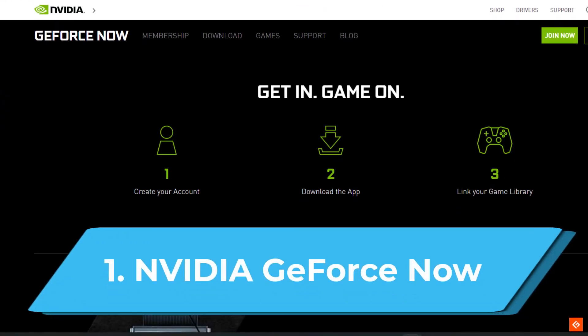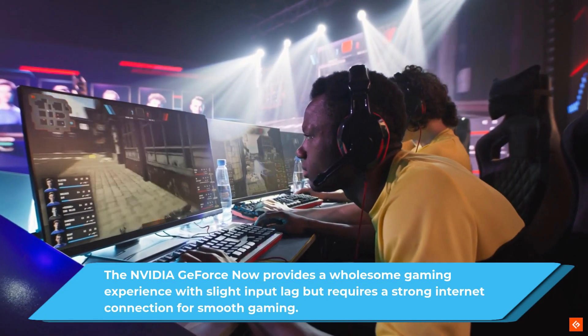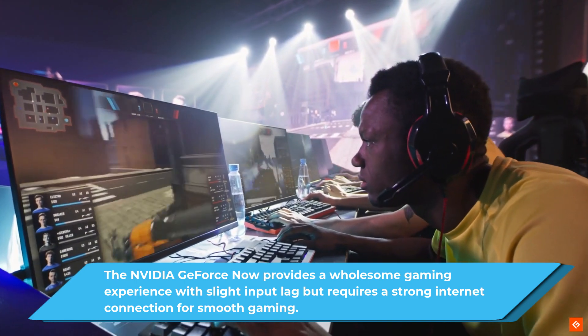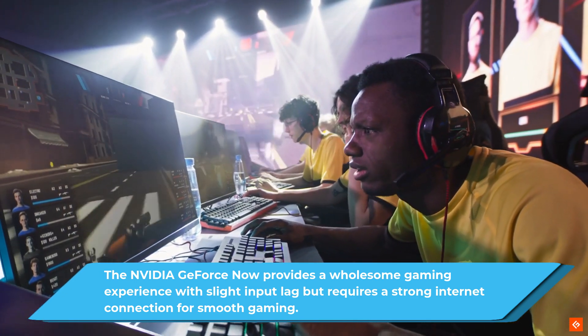1. NVIDIA GeForce Now. The NVIDIA GeForce Now provides a wholesome gaming experience with slight input lag, but requires a strong internet connection for smooth gaming.